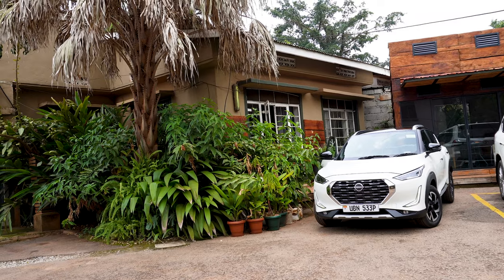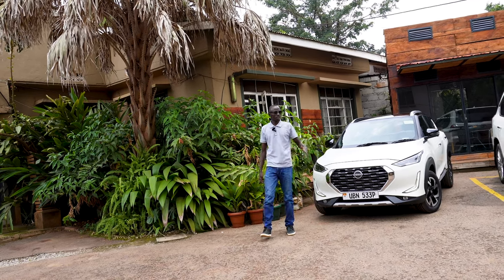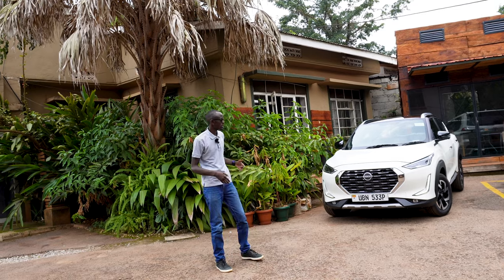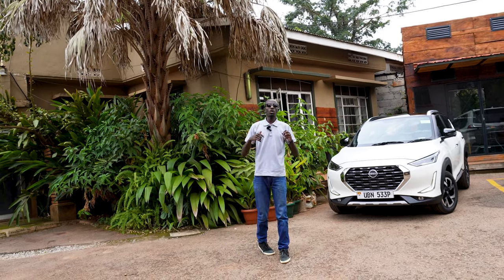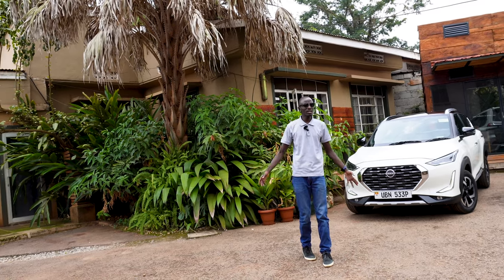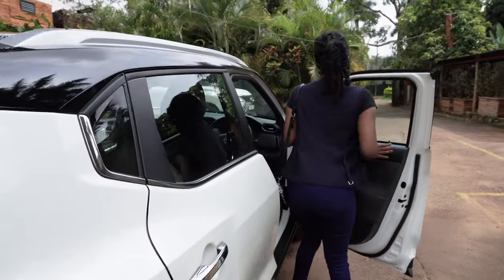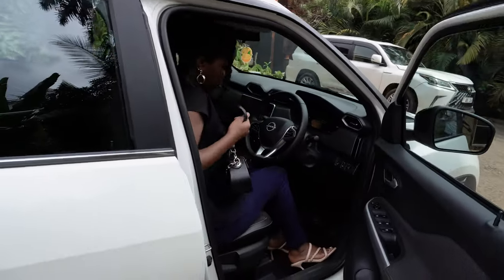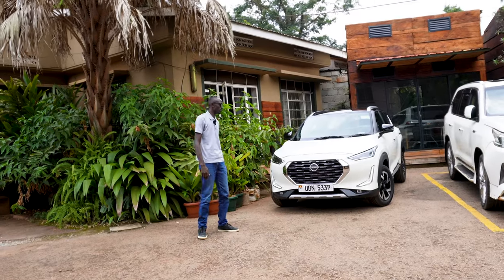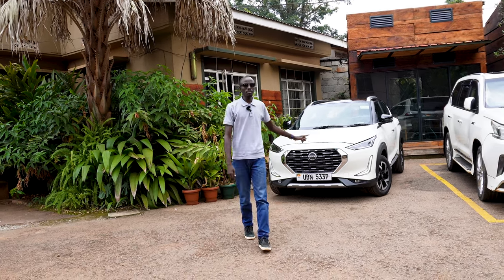So should you buy the Nissan Magnite? This car starts from 29,500 dollars — about 30,000 dollars. It comes with a three-year warranty or up to 150,000 kilometers, and free service for 50,000 kilometers, which is a very good offer from Nissan Uganda. It's comfortable, pretty nice to drive. There are some alternatives in that range, but if you're looking for something covered under warranty, comfortable, easy to drive, and very fuel economical — this is a good buy.